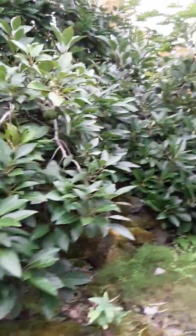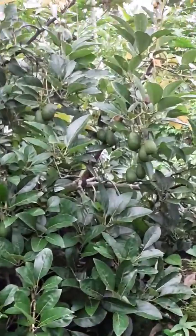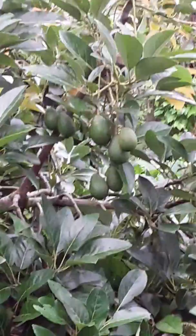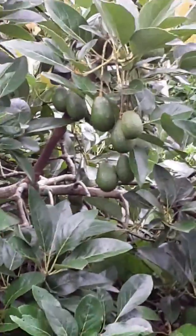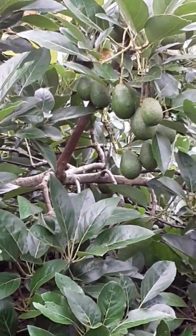Looking here at the avocado tree — there's lots of avocados hanging on it. They won't be ready for about four more months. So they've been on the tree for about five months so far.